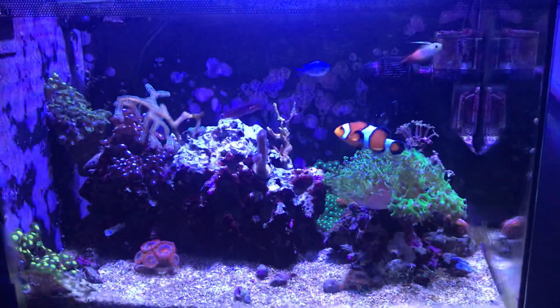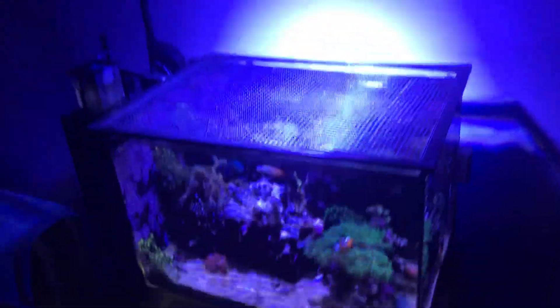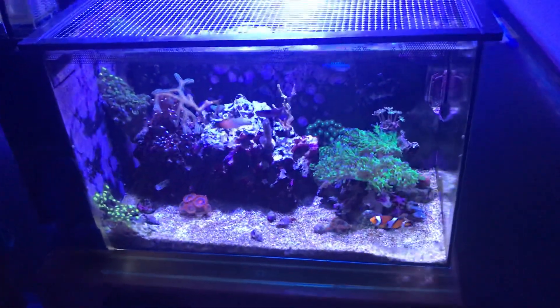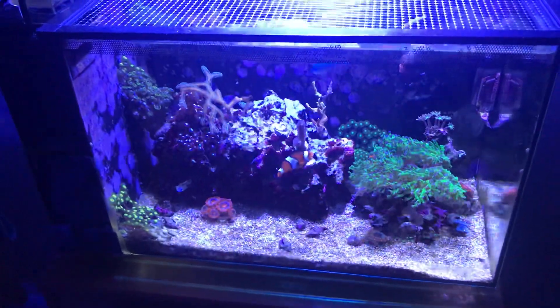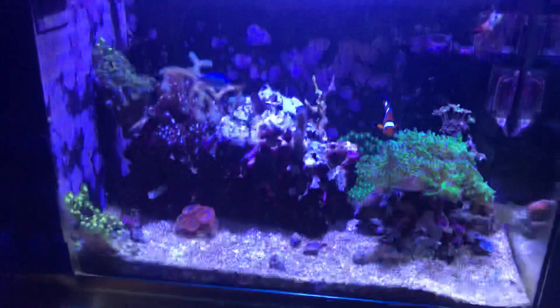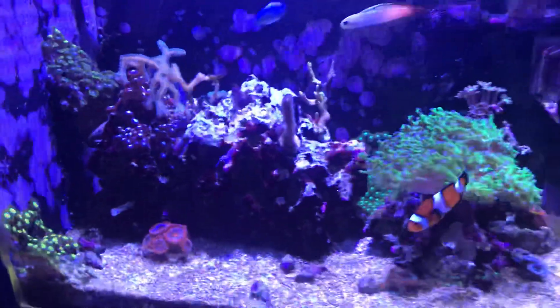What's going on YouTube, this is Fish Freak Phil giving an update on my Fluval Evo 13.5. It's been a little while — just wanted to let you guys know what's been happening with the tank and the reason for the lack of videos in the last few months or so.